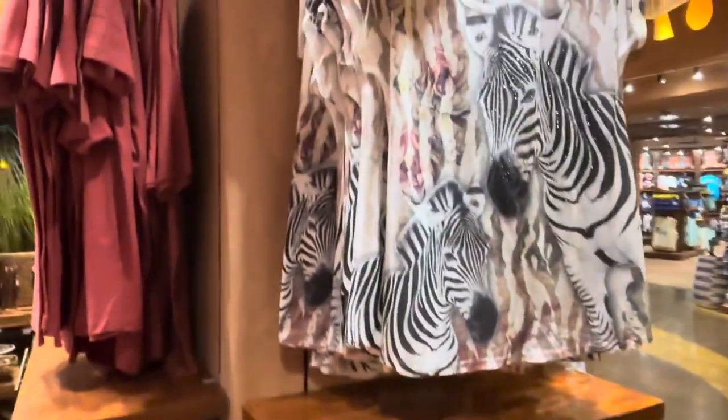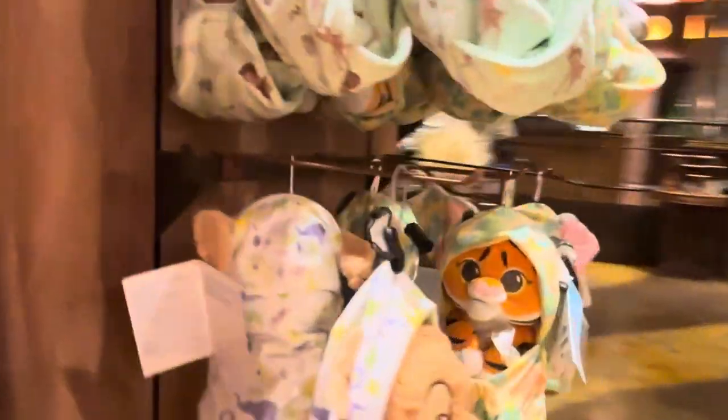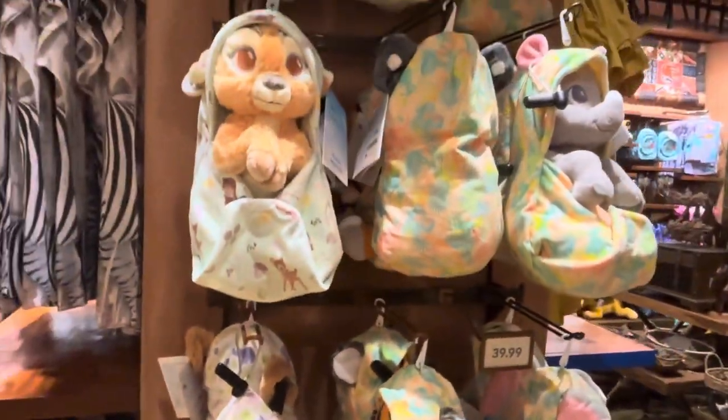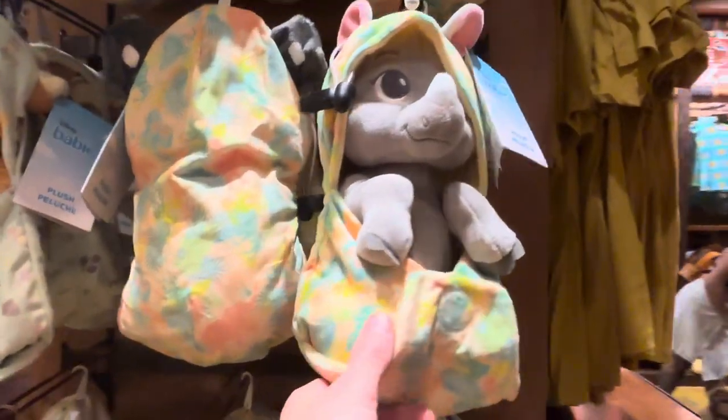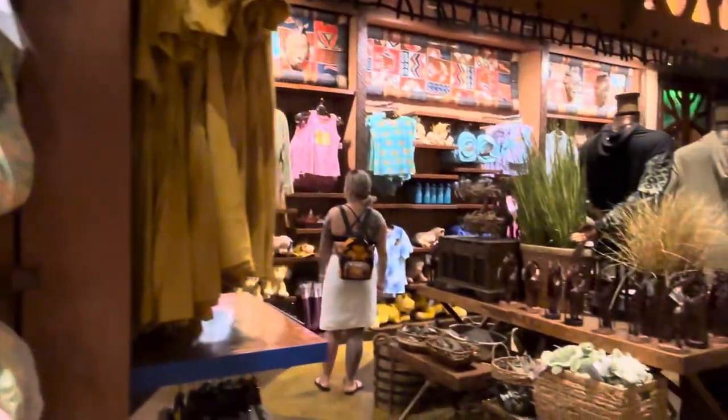This is all the kids stuff, so we're going to peel around and continue. Now we're really breaking away to the straight animal prints, getting away from the Disney theming. But it's all animal stuff. And they've got the sleeping baby animals and the little — I love these. Look at the little rhino. He's freaking awesome.